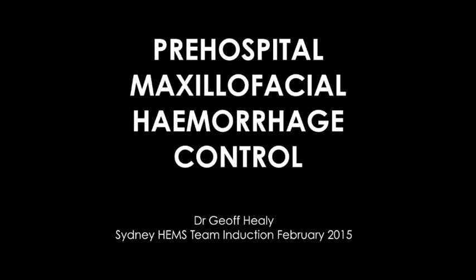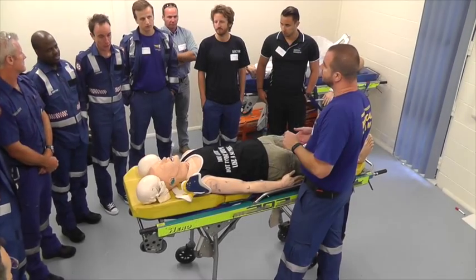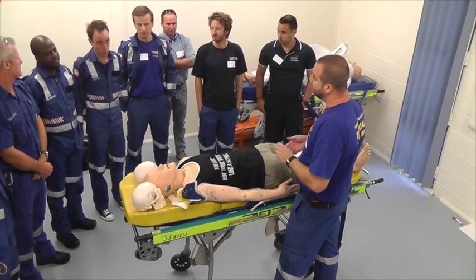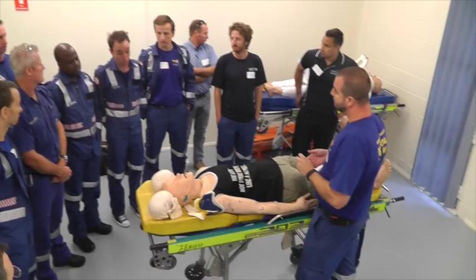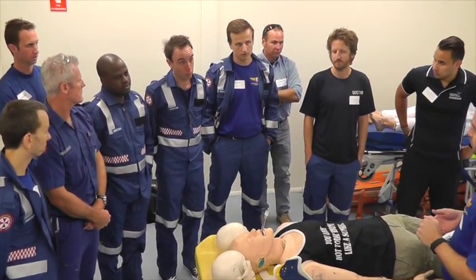The biggest challenges in managing these patients were the airway and hemorrhage control. Securing a safe airway was the primary concern, alongside the degree of bleeding and how shocked patients were as a result of the profuse facial hemorrhage, requiring significant resuscitation.